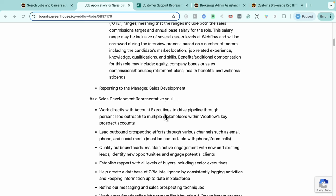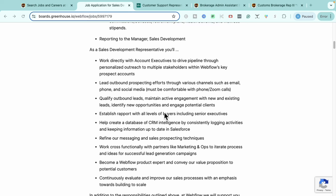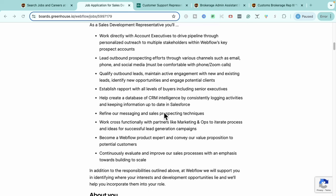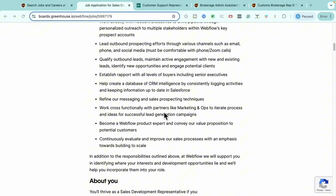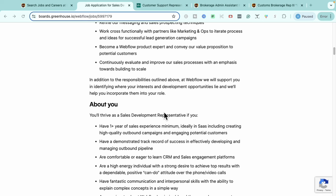Within this role, you will work directly with account executives to drive sales pipelines through personalized outreach to multiple different business owners, stakeholders, and prospects. You'll find different leads through email, phone, and social media, qualify outbound leads, maintain active engagement with new and existing leads, help create a database for customer relationship management intelligence, and work cross-functionally with partners like marketing and operations. You'll also continuously improve in the sales process.